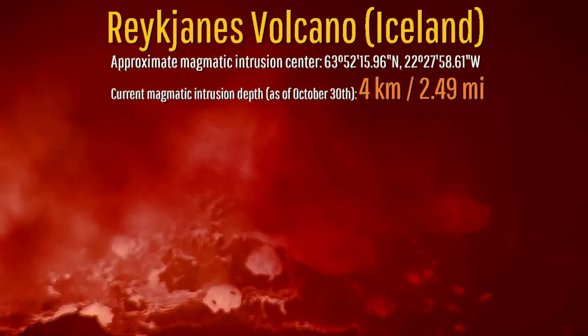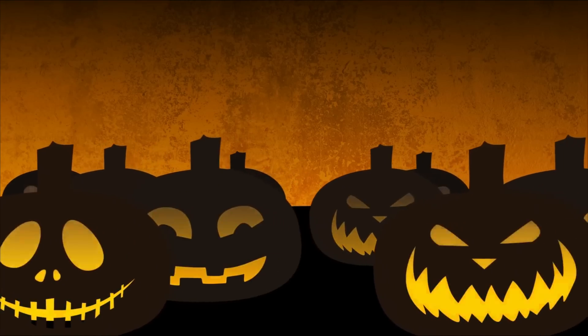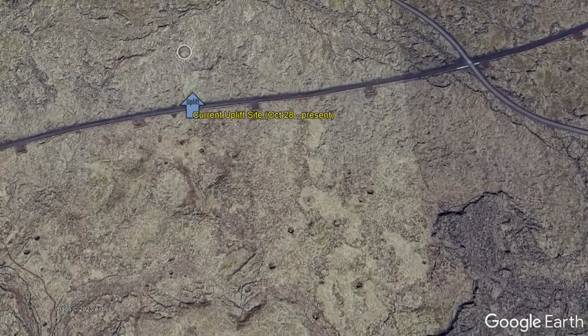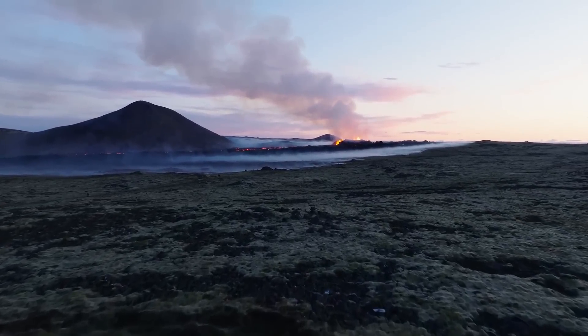The shallowest of the potentially multiple magmatic intrusions ongoing on Iceland's Reykjanes Peninsula has been discovered to already be at only 4 kilometers depth, creating some potentially scary news for Halloween. This intrusion is centered 1,500 meters west-northwest of the peak known as Torbjorn, which could spell a major disaster if it were to reach the surface and erupt.